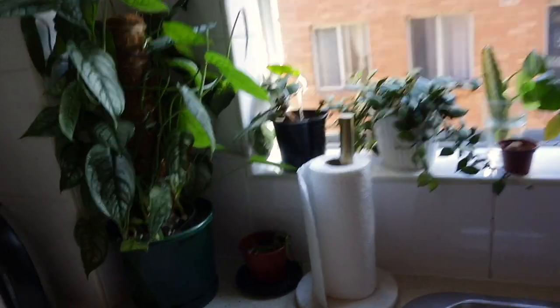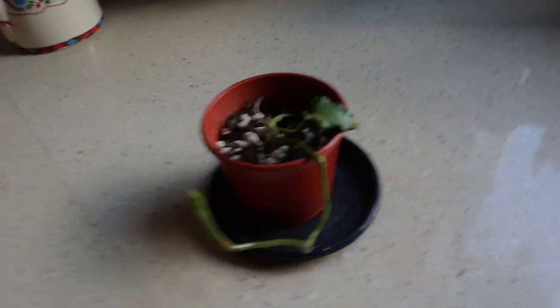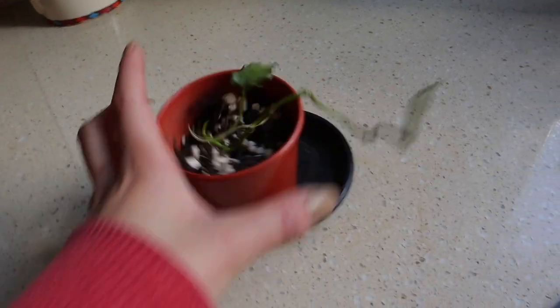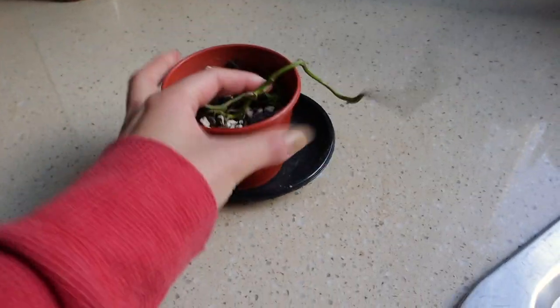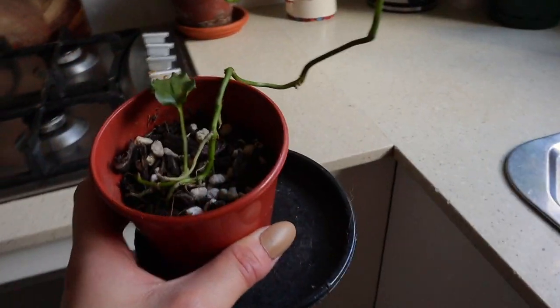The next plant that definitely has to go is another Anthurium — this is an Anthurium polystictum — and honestly it's not its fault, it's mine. It was struggling and I just did absolutely nothing to help it, I just let it die. It was really cute but we don't like this stumpy thing, even though it is creating a new growth point. I cannot be bothered to wait for that, so that is something that is going.